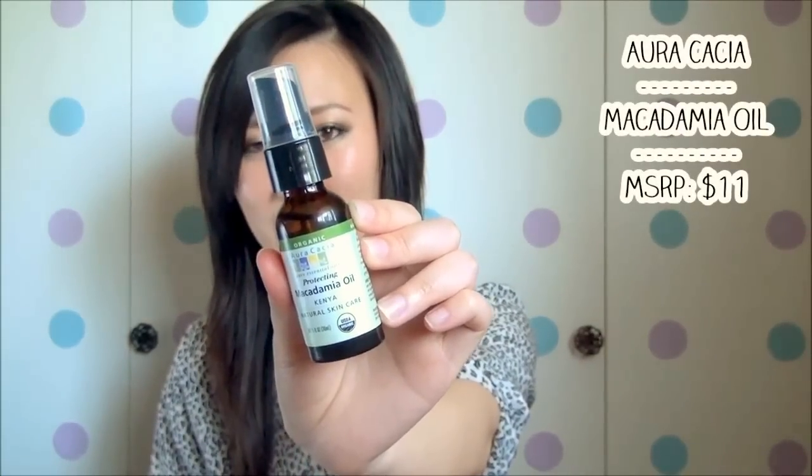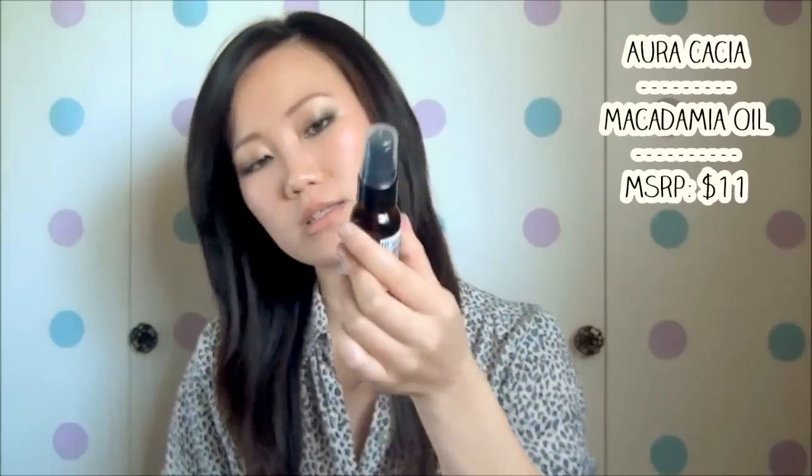The star of this whole video, saved for last, is the Aura Cacia protecting macadamia oil — made from those rich, fatty, nutrient-dense macadamia nuts. This is one I've been eyeing for a long time, and some of my favorite skincare products contain a high amount of macadamia nut oil, so my expectations were high. It also comes from Aura Cacia with a pump dispenser, which is a very smart design. It has a medium-intensity nutty, roasted-nut scent — and a quick note: if you have nut allergies, be careful with macadamia and sweet almond oils.